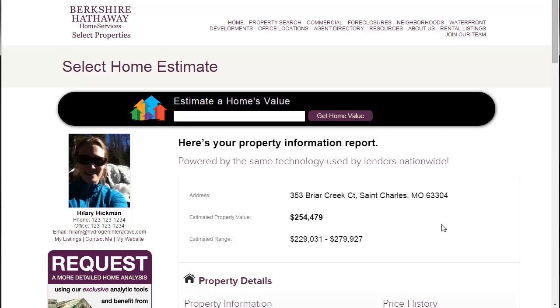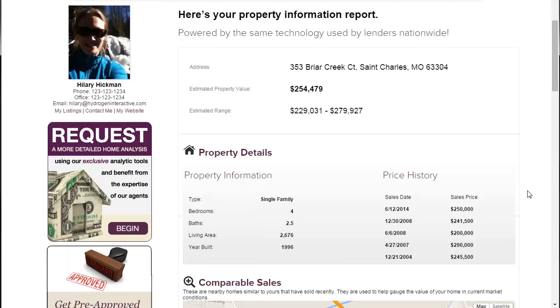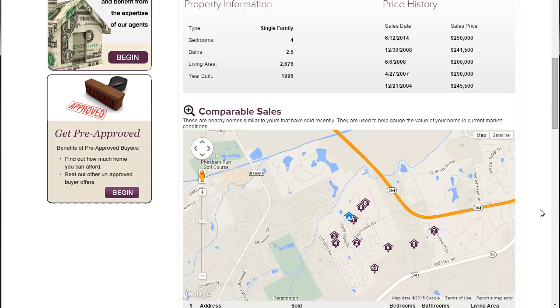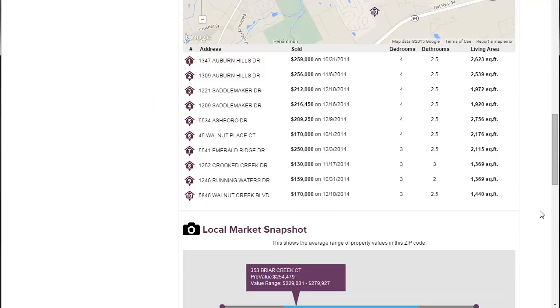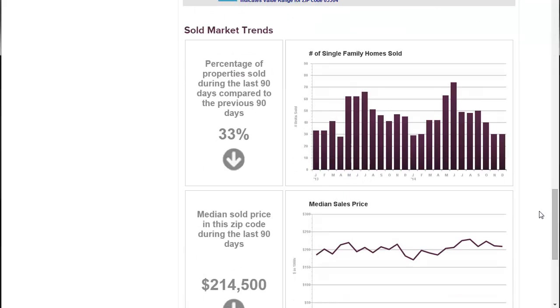You can then review the Select Home Estimate report. Included are the address, estimated property value, and estimated property range. Property details, including property information and price history. Comparable sales. A local market snapshot. And sold market trends separated into four categories.